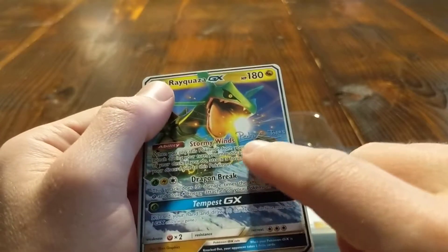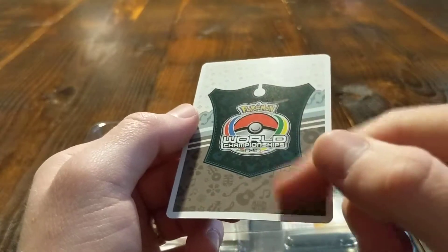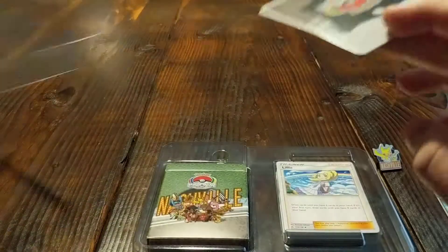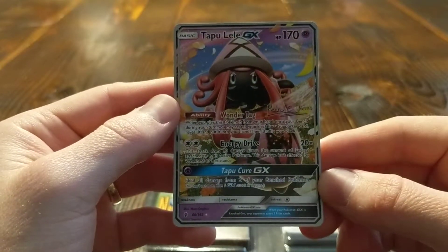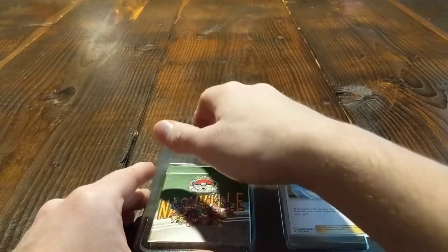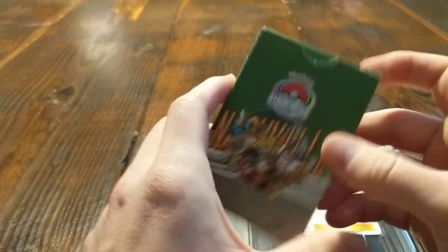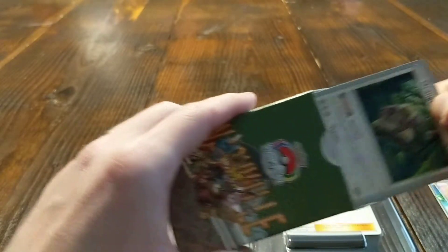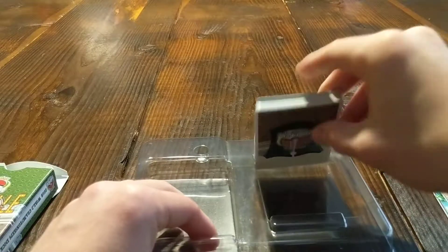I'll take a moment to notice they do all have his signature on the card, and then on the back it will have a World Championships back. One of the other headliner cards is this Tapu Lele GX. Here's the deck box with a lot of the deck inside, and then the rest of the deck over here.